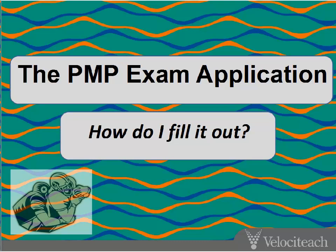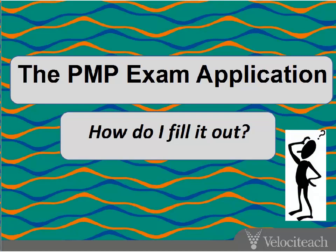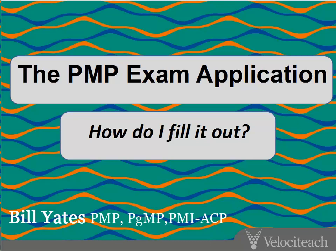So you've decided to tackle the PMP exam and now you're looking at the PMP exam application wondering how to fill it out. Well, we're here to help. My name is Bill Yates. I work with Velociteach. We are a provider of PMP training and we know a lot about the exam application. We've helped thousands of people overcome this first obstacle in seeking the PMP, and we'll walk through this together and discuss these elements related to the PMP exam application.